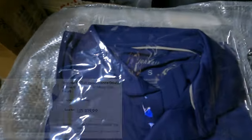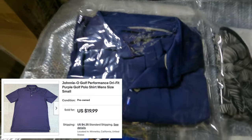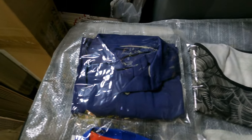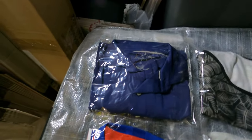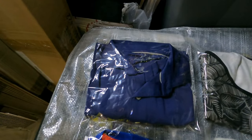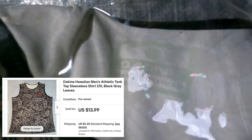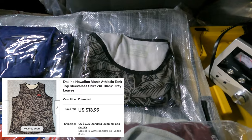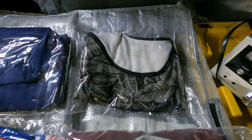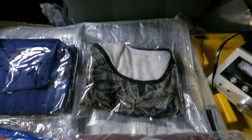First thing that sold is a Johnny O polo — the stretchy kind, not the cotton kind. This one tends to sell a little bit better. Even though it's a size small, it sold. I paid $5 for it and it sold for $22.25, including shipping. This is a Dakine tank top — D-A-K-I-N-E, a Hawaiian brand. The brand wasn't as popular as I thought, but I priced it low and was able to sell it. Paid $2.25 for it and it sold for $18.24, including shipping.